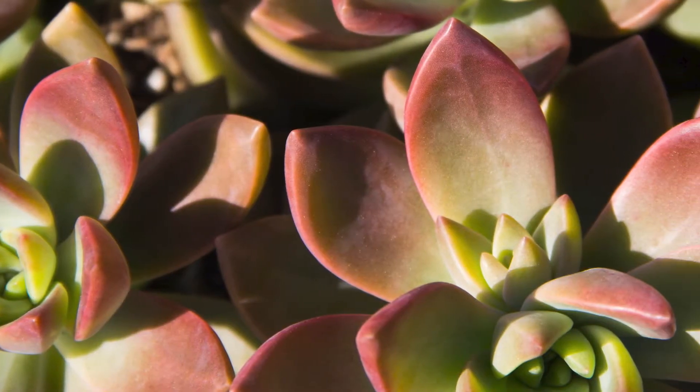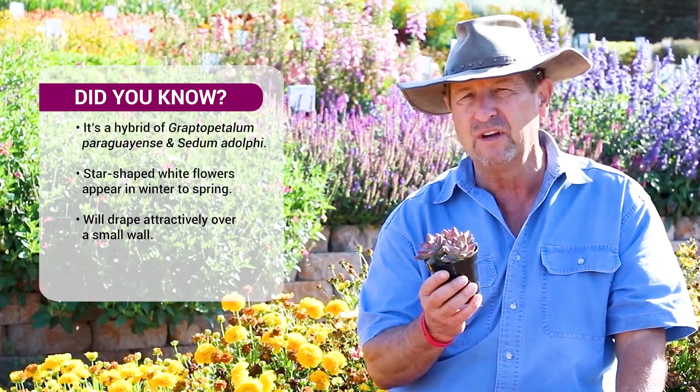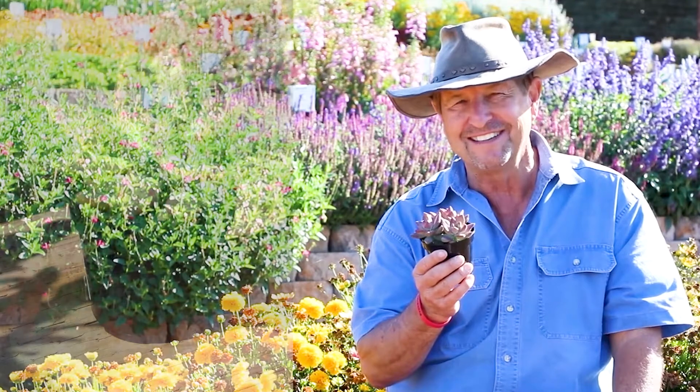It's got like purple blush on turquoise colored leaves. This is Graptosedum California Sunset. And of course, everybody wants a piece of California Sunset.